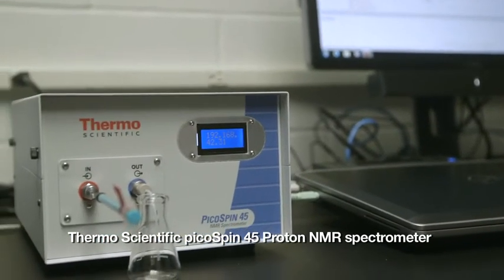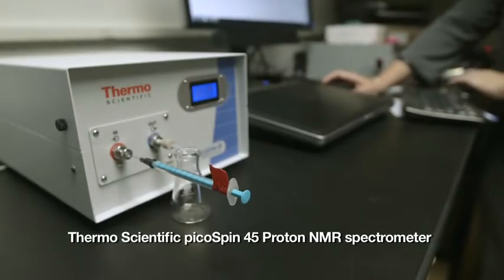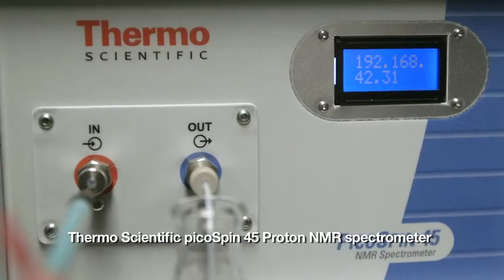We don't have a whole lot of space for any kind of analytical instrumentation, and the size of this instrument works with our space availability very well. The cost of this instrument is a fraction — literally about 10 percent of what you would expect to pay for a standard NMR. When you throw in the helium cost and the maintenance costs, all of a sudden these savings become a whole lot more significant.